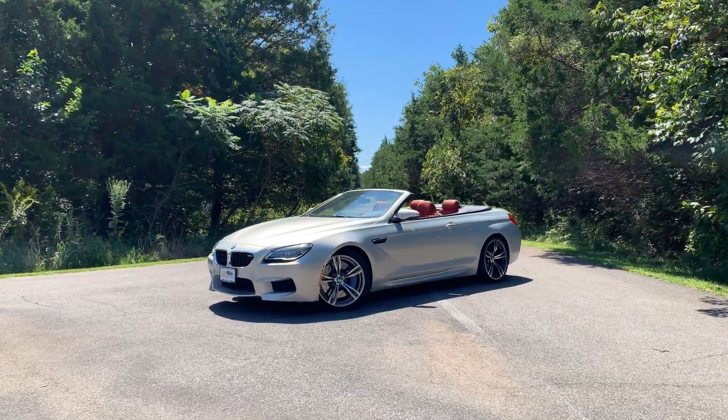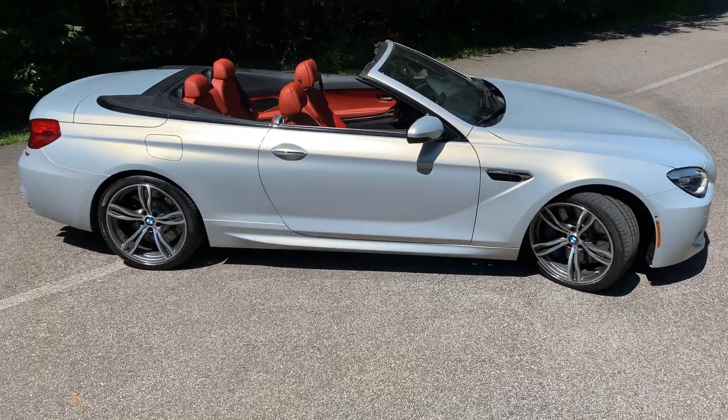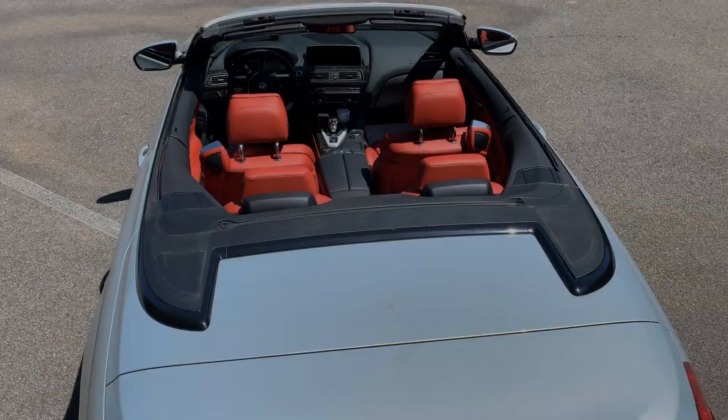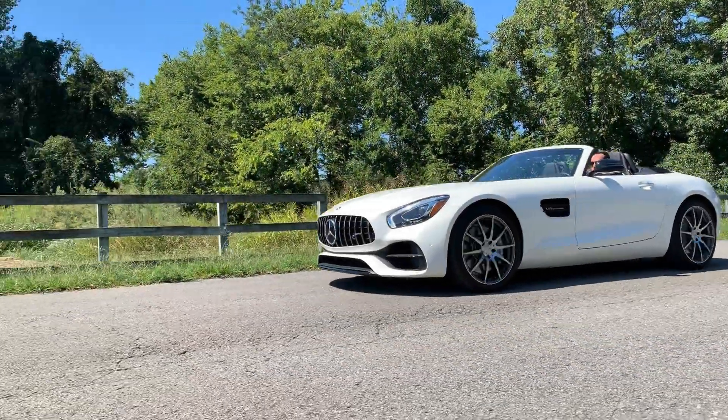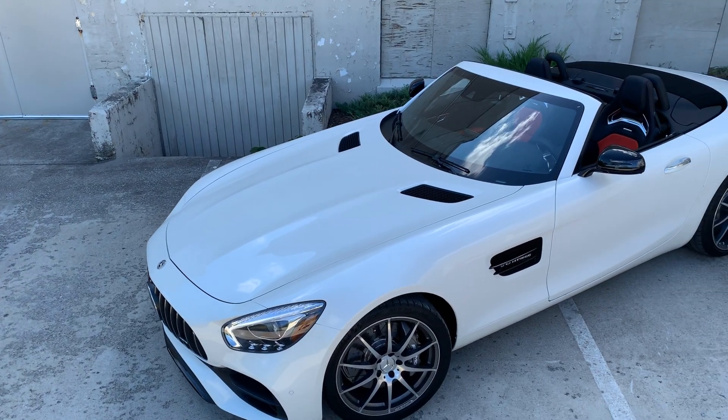Like this 2016 BMW M6 convertible, powered by a twin-turbo V8 and a dual-clutch trans, offered in Moonstone Metallic over Secure Orange. Or maybe this 155-mile 2018 AMG GT Roadster in Diamond White is more your style.